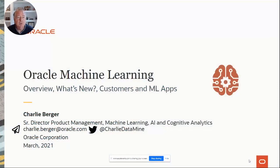Here's the Oracle version of the slide that also has my contact information: charlie.berger@oracle.com. And you can also follow me on Twitter should you want to do that.